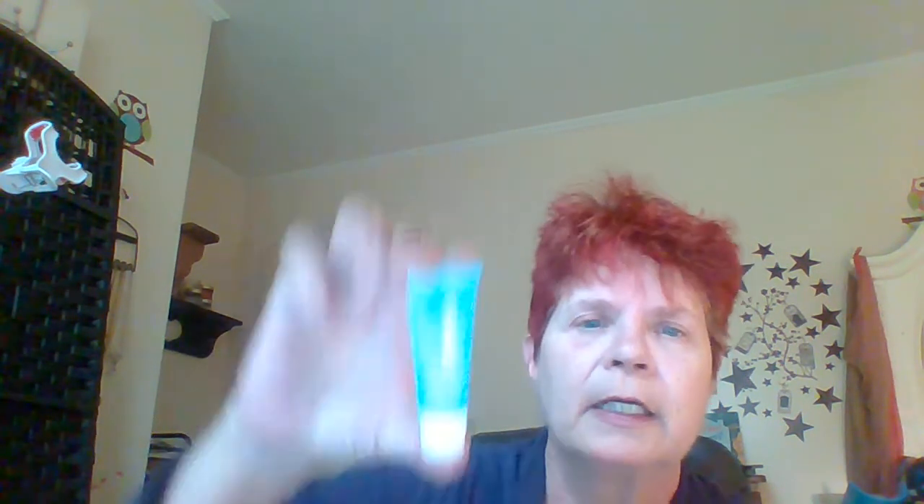This is COOLA Classic SPF 30 Dawn Patrol Makeup Primer. The full size is $42. Apply liberally 15 minutes before sun exposure, and you get 0.17 ounces. So that's a primer moisturizer for before you go in the sun.